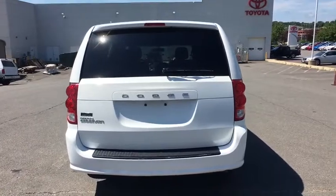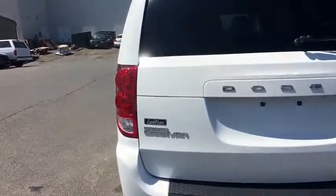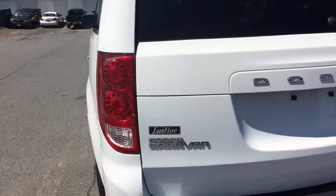This vehicle has less than 20,000 miles. Here are some of this vehicle's great options: front wheel drive,